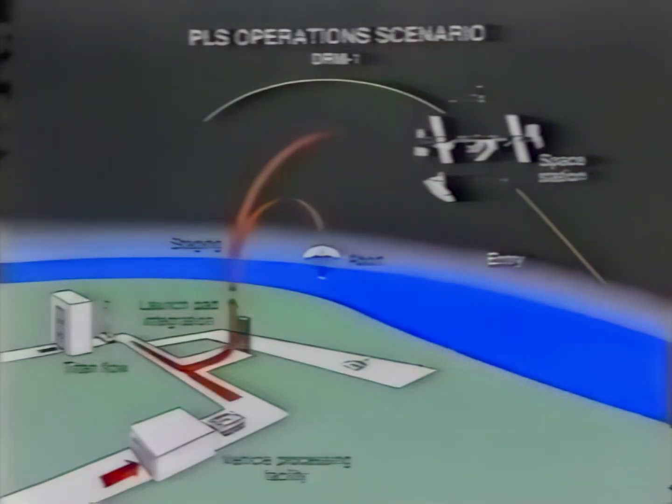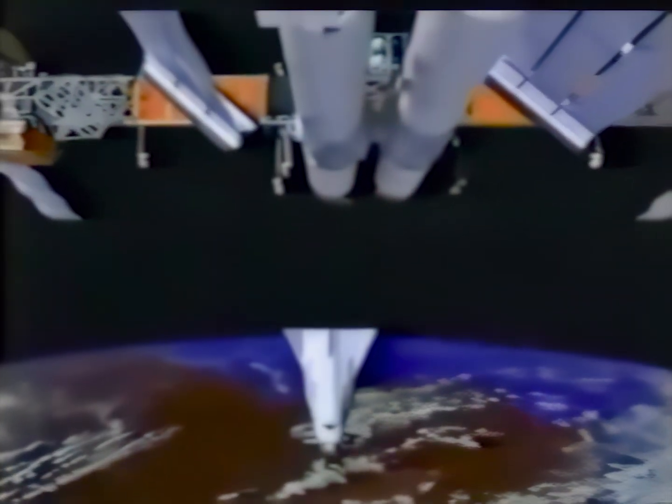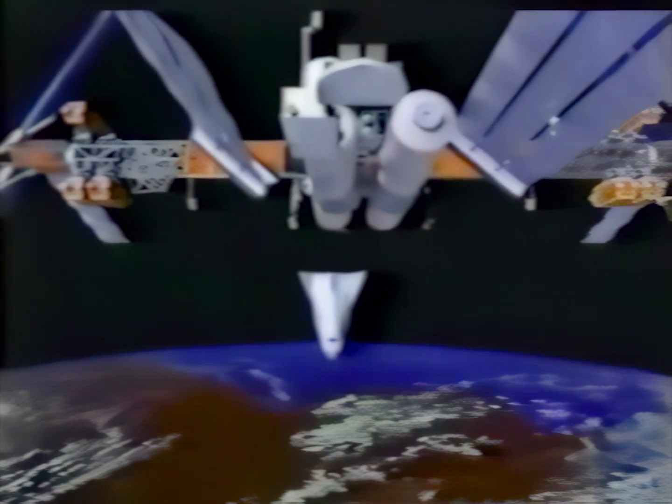Another advantage is being able to land horizontally on a runway like runways we have nowadays. With the HL-20, it's simply a matter of hooking up a tow truck like you do with an aircraft and towing it from the runway to the servicing facilities. A typical mission would require the spacecraft or the PLS to be processed on its own and then mated with a booster or a launch vehicle on the pad. The booster would carry the PLS to the space station to rotate the crew and return up to eight people back to Earth.